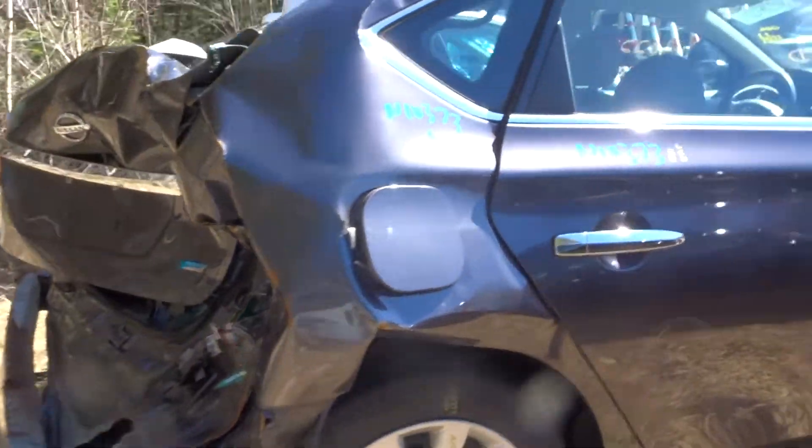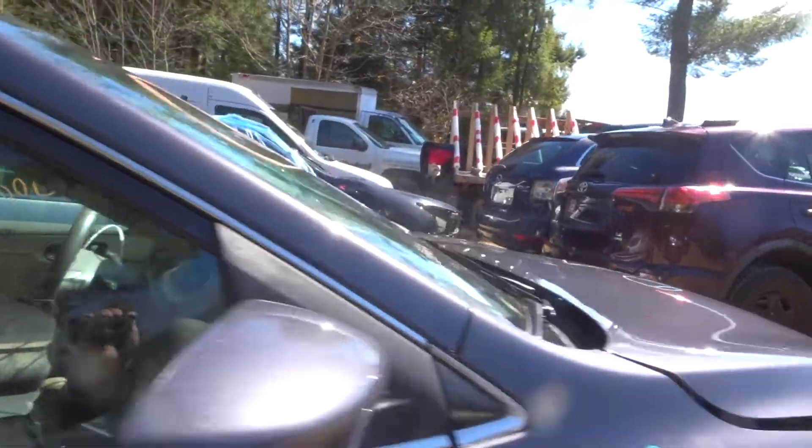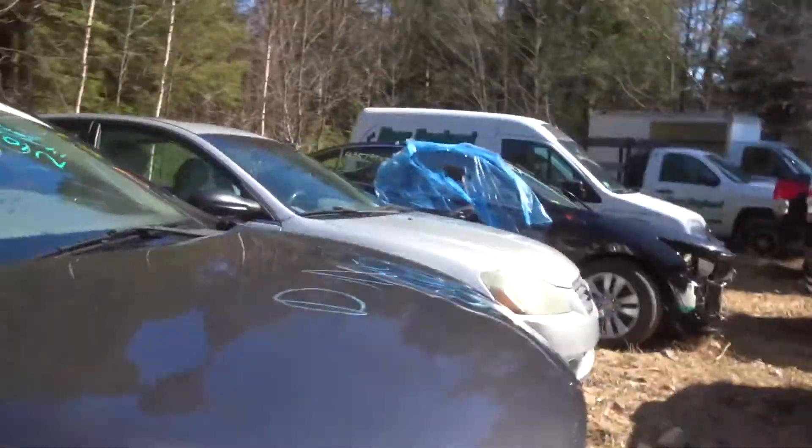Got a right rear door with a couple of pings. Right front door is clean. Got a right front fender with another mirror. Right front suspension complete.